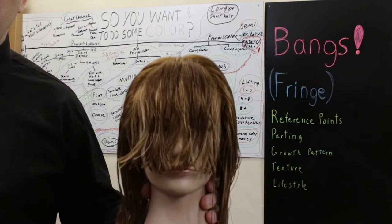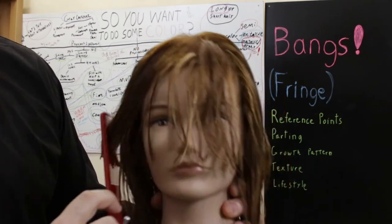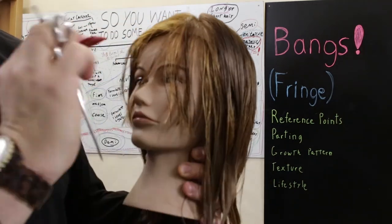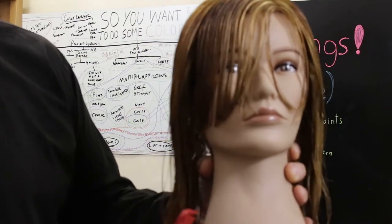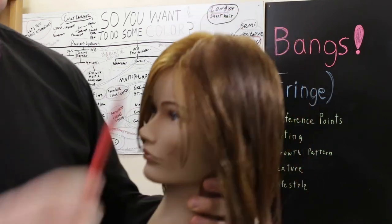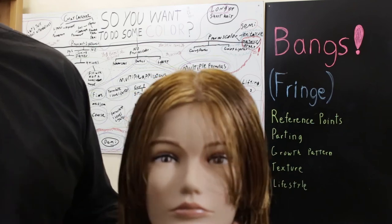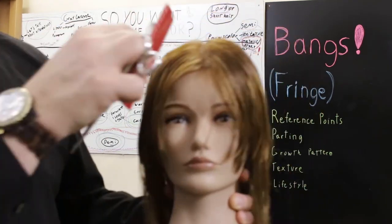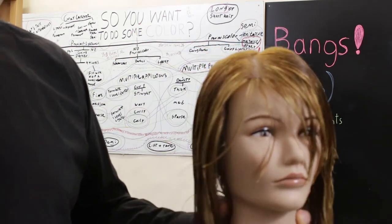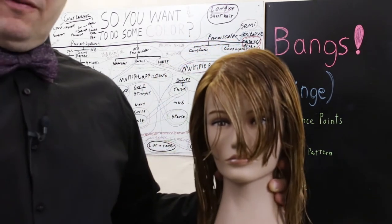So that looks pretty flat, but if she wants to part her hair on the side and sweep it over, it has that slightly shorter-to-longer appearance. If I part it in the center it still has that shorter-to-longer appearance, and on the opposite side I still have that bit of fringe looking shorter from the inside and longer to the outside.